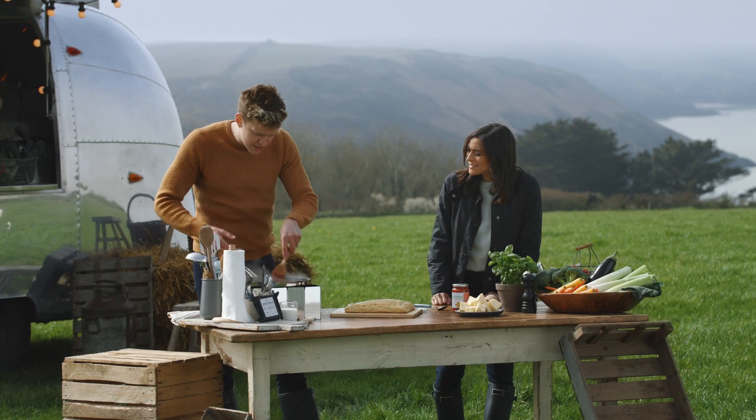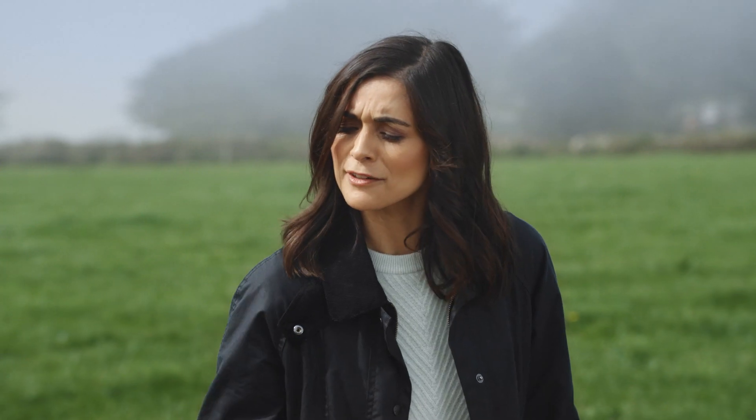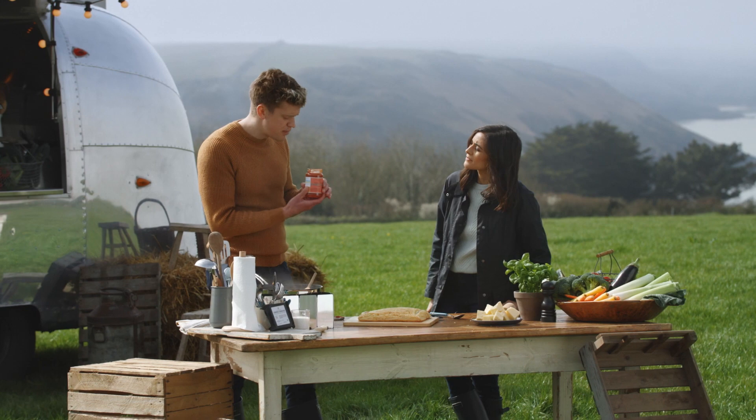I'm just frying off some veg there. This is a frozen veg mix from M&S, already char-grilled. It just looks incredible already — that's so colorful as well. And to that, we are going to add this fantastic everything sauce. Smells delicious.